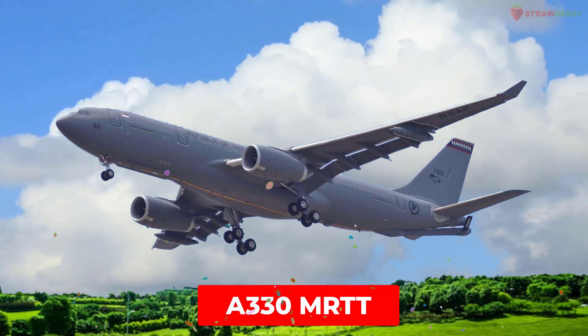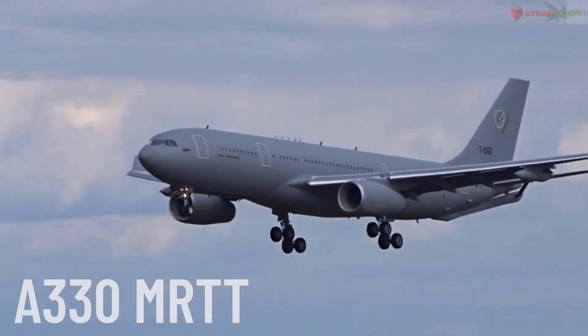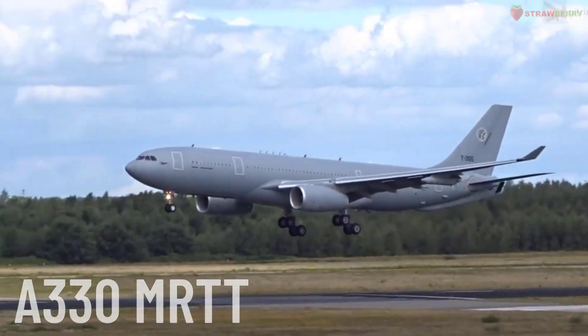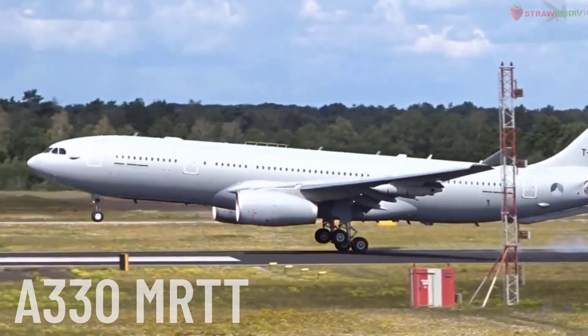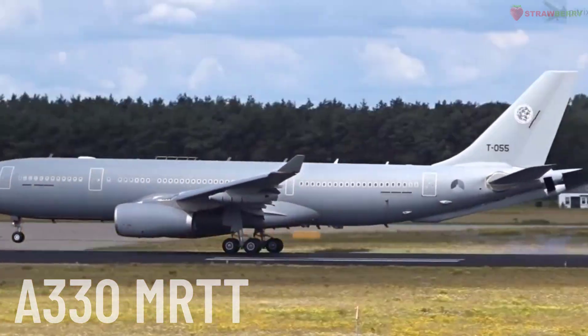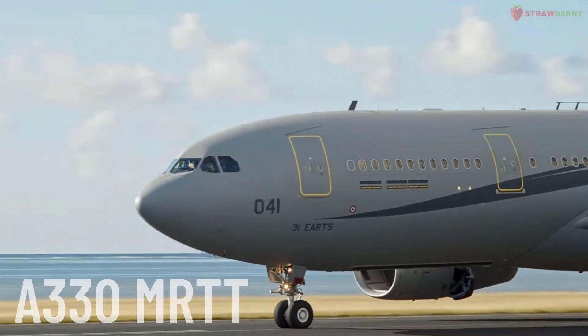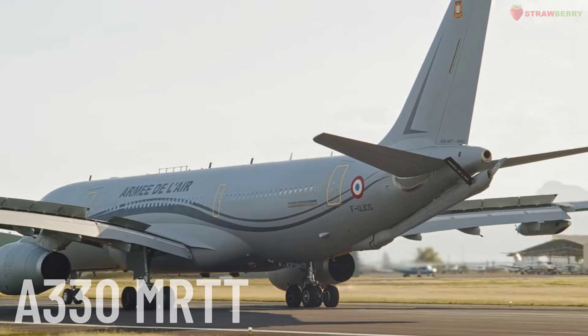A330 MRTT. The Airbus A330 MRTT is a military transport and aerial refueling aircraft developed by Airbus. Based on the civilian A330 airframe, the A330 MRTT can transport troops, cargo, and provide aerial refueling to other military airframes.